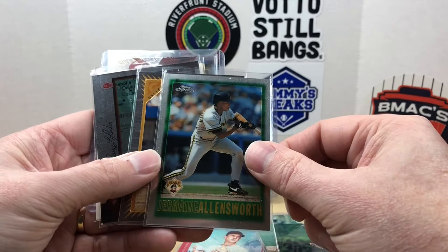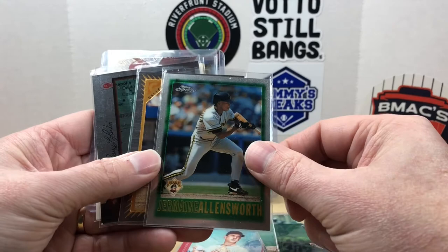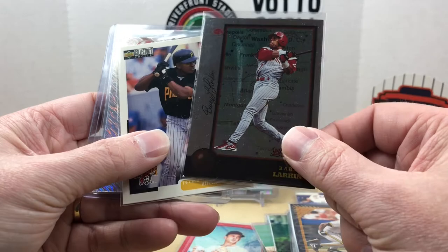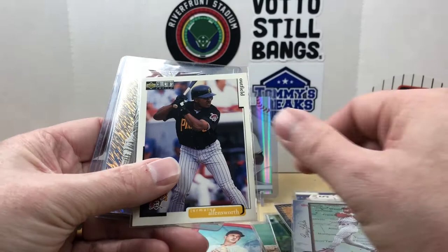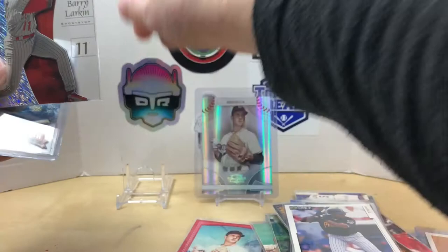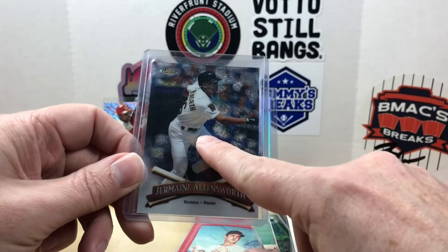We have an international Barry Larkin — this one has kind of a ding corner. That is one downside of Beckett: there are no pictures of the actual cards, just the listed condition, so I may have to look to improve that one. Collector's Choice Jermaine Allensworth — I was excited to get this one. This is from 2001 EX Barry Larkin — big fan of these cards. And then I got this Finest Jermaine Allensworth; TCDB had it listed as having no protector so I went ahead and picked that up.